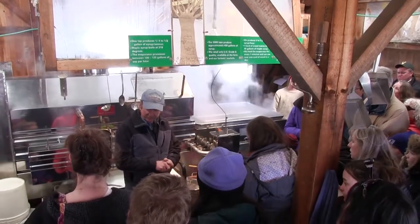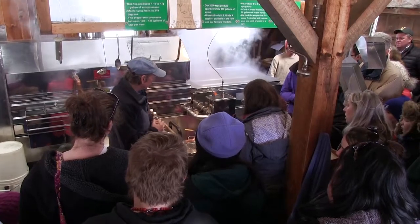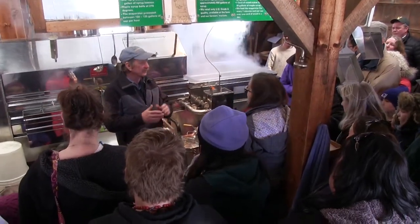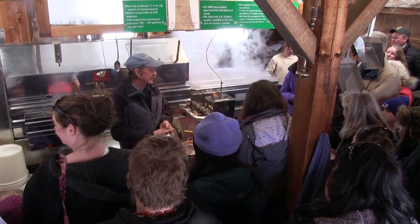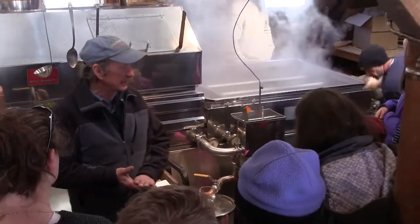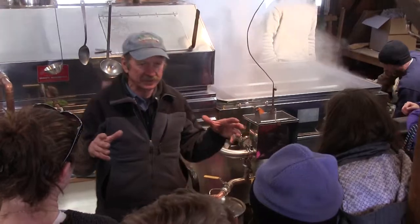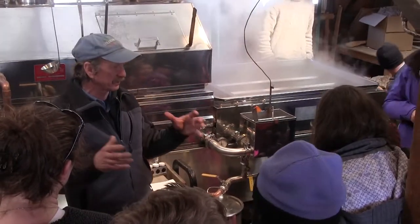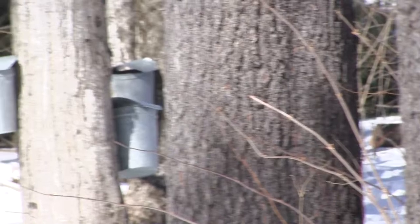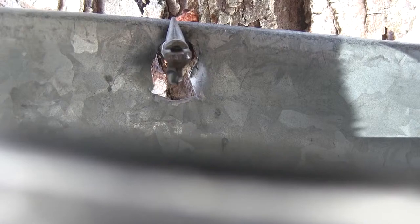Does that sap run out of the tree once I drill that hole? No, it certainly doesn't. It takes special weather conditions for that to happen — nice cold nights in the low 20s and nice warm sunny days in the mid 40s. That makes the sap run because you get a pressure differential between the inside and the outside of the tree. When it's frozen in the morning and then the sun beats on the tree, it actually causes higher pressure on the inside, which makes the sap flow out. We have about 24 to 36 hours to process that sap and turn it into syrup or it can spoil.